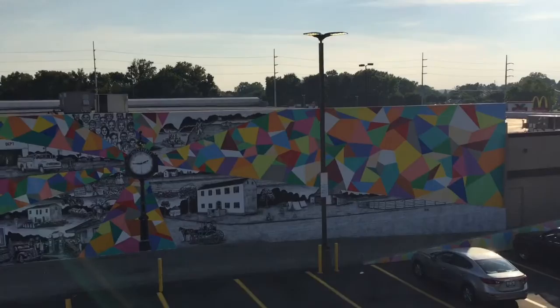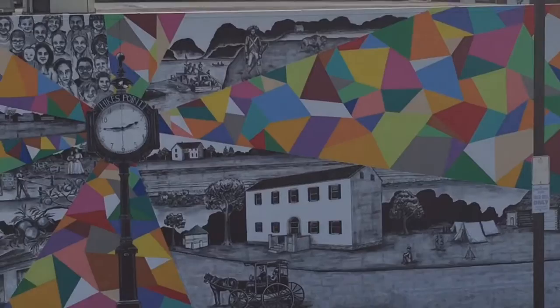The panel of faces at the top of the mural above the clock is comprised of portraits of local school children growing up in the area in 2016.